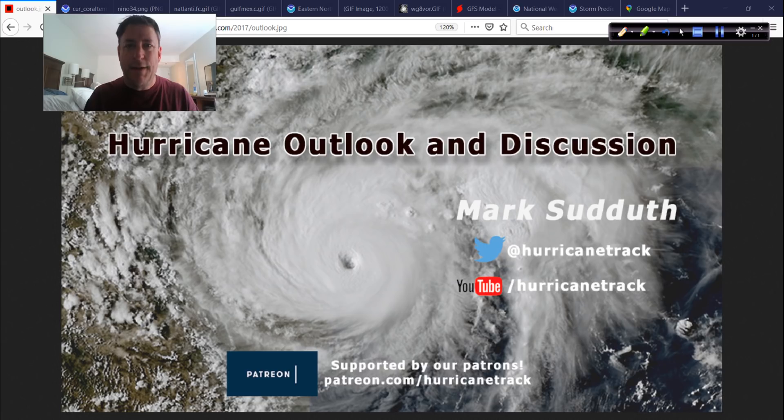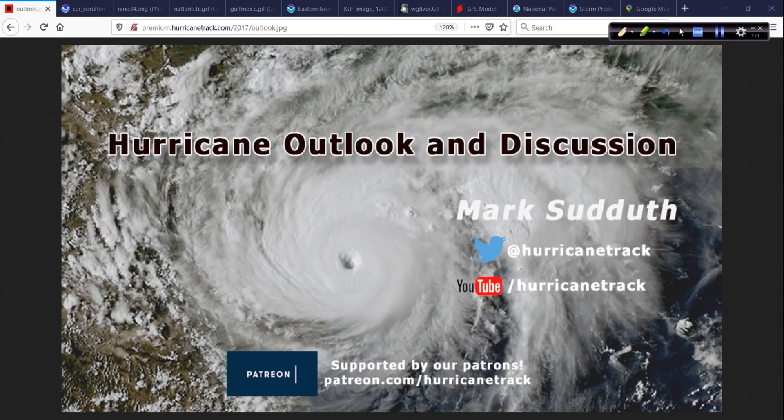Good morning, I'm Mark Suddoth from HurricaneTrack.com with your Hurricane Outlook and Discussion. It is Memorial Day, May 25, 2020. I'm on the road doing this video earlier than normal — I'll explain why in just a few minutes. Let's get on with it and take a look at what's going on out there.